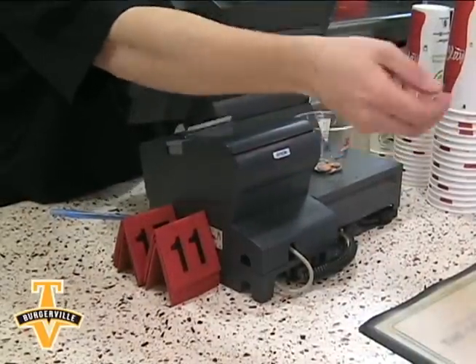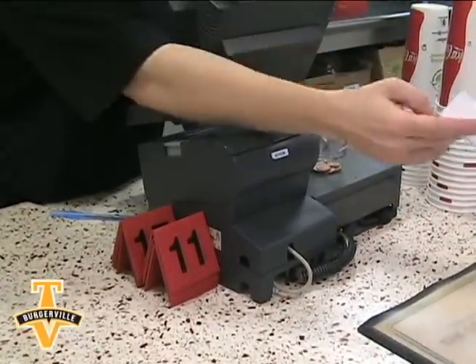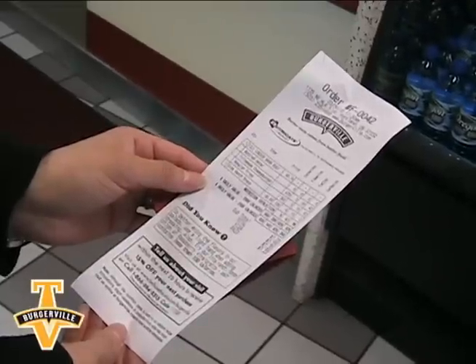This is a system where with every order that you make, however you customize that order at Burgerville, on your guest receipt when it gets printed out, it'll tell you everything you want to know about the calories, the proteins, the carbohydrates, and the fats of that meal that you've ordered.